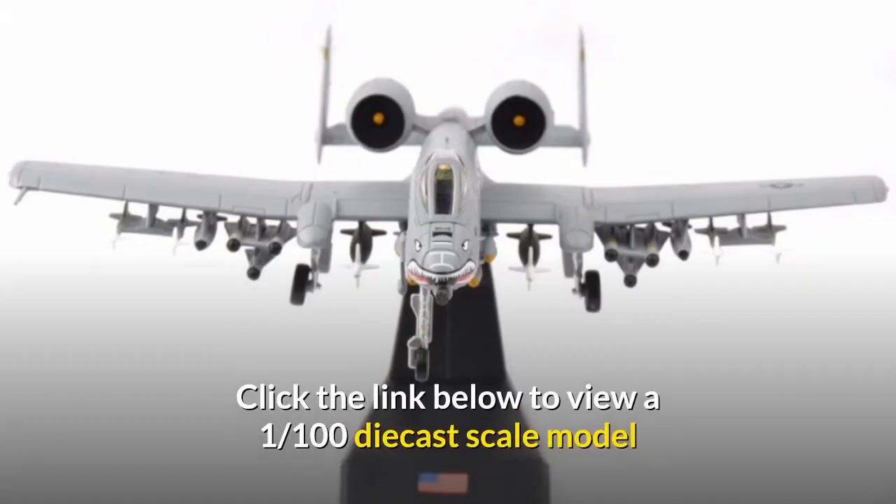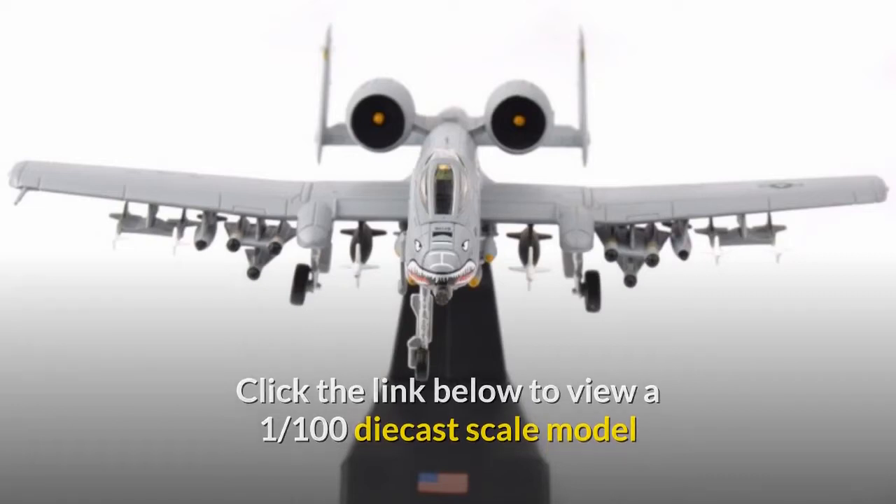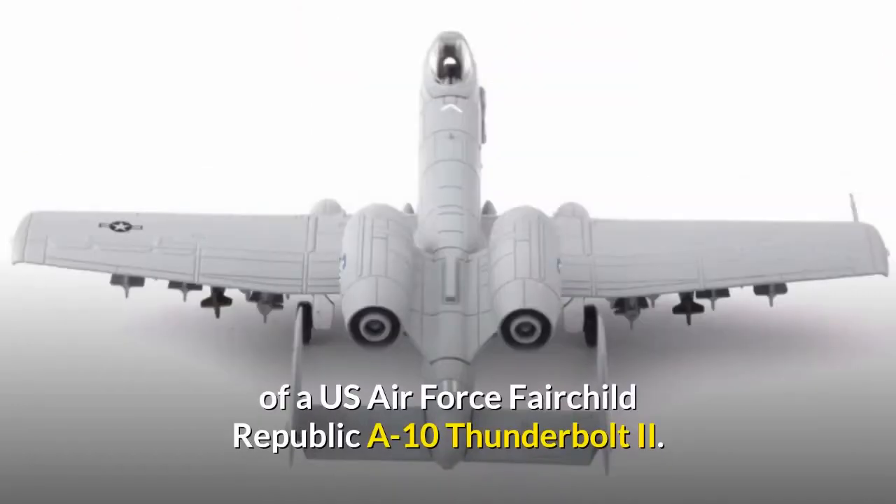Click the link below to view a 1-in-100 diecast scale model of a US Air Force Fairchild Republic A-10 Thunderbolt II.